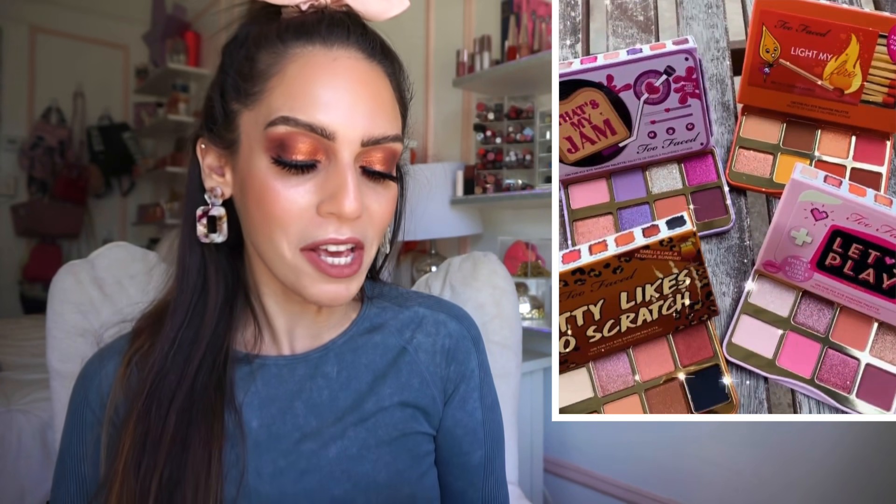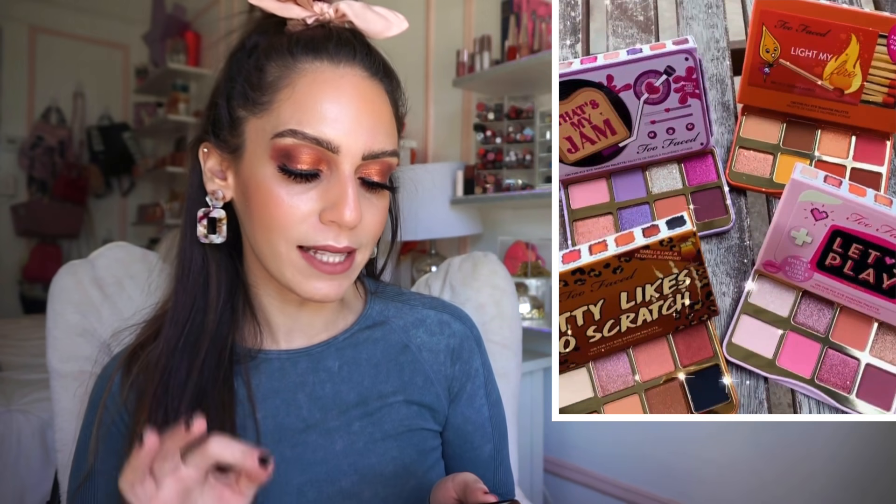First up, definitely in my yes section — these are just the cutest things ever. Too Faced recently released four little eyeshadow palettes. We have the 'That's My Jam' palette, which is beyond gorgeous and smells like berry jam. Then there's 'Let's Play,' which smells like bubble gum. Then they released 'Light My Fire,' which smells like cinnamon hearts. And then they released 'Kitty Likes to Scratch,' which smells like tequila sunrise. These retail for $27 each and they are so freakishly cute.